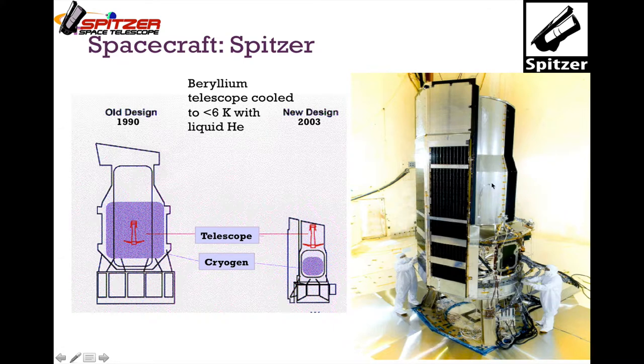The telescope, instruments, and cryogen are connected to the electronics by struts only. Solar panels help protect the entire assembly from the sun — the sun-facing side is silver, the opposite side is black for passive radiation. When liquid helium cryogen was on board, the beryllium telescope was cooled to less than 6 Kelvin. Without helium, it passively cools but is still too warm for most instruments. Only the shortest two channels at 3.5 and 4.5 microns continue operating in the warm mission.